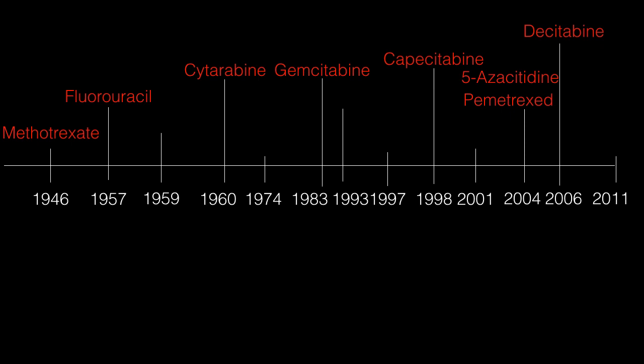The antifolates are methotrexate and pemetrexate — the first in 1946, the second in 2004. The antimetabolites started in 1957 with 5-fluorouracil and go up to 2006 with decitabine. That's conventional chemotherapy, spanning roughly 60 years. There are what I consider four ages of chemotherapy, and the first age is conventional chemotherapy.